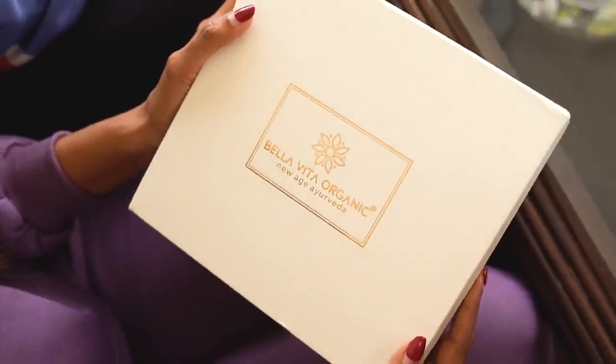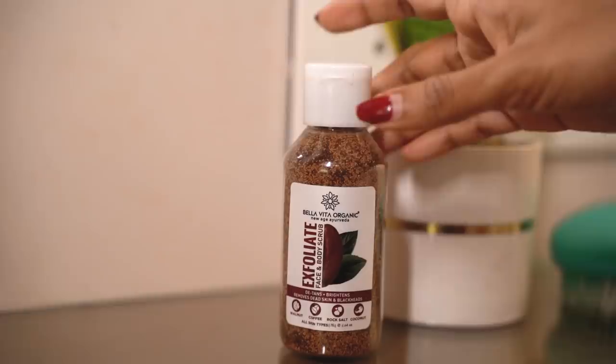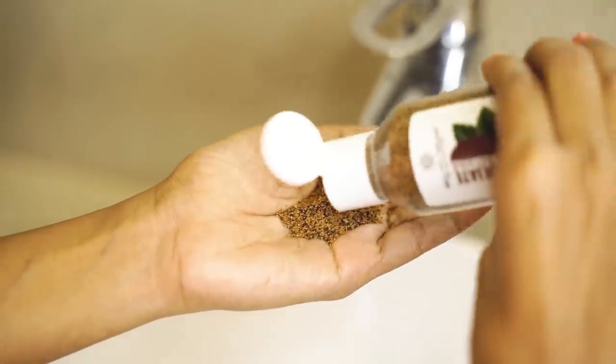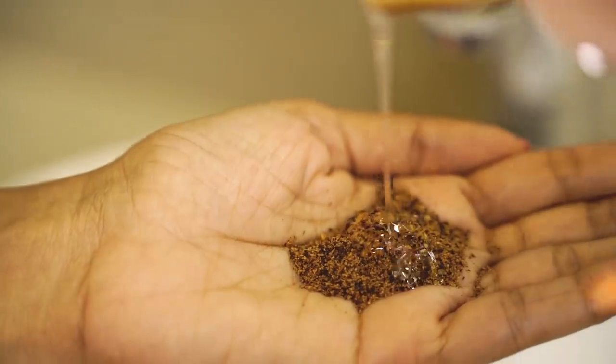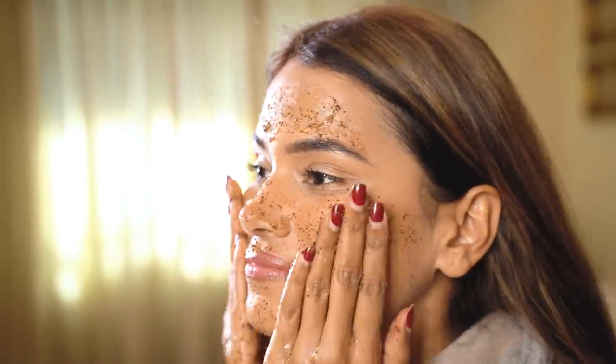It's finally here! We are going to try these products from Bellavita Organic and so should you. Does your skin also feel tired and dead because of the pollution out there? Worry no more, because Shashank and I have finally found the solution to your and our problem.